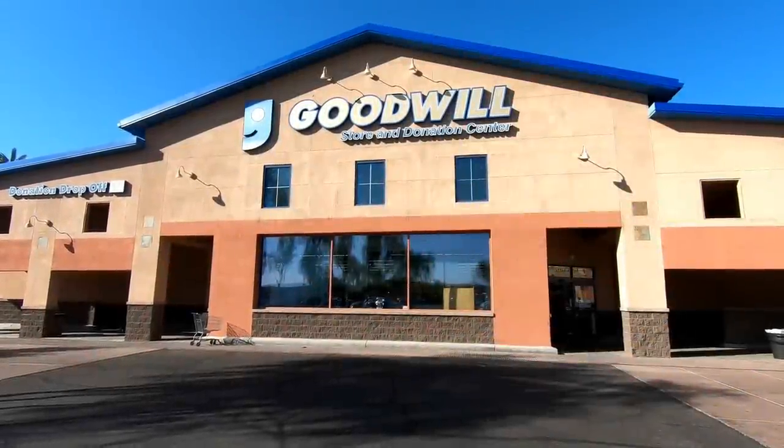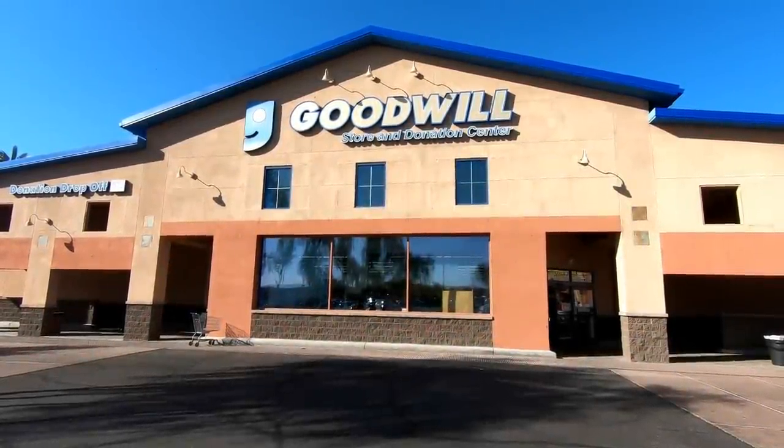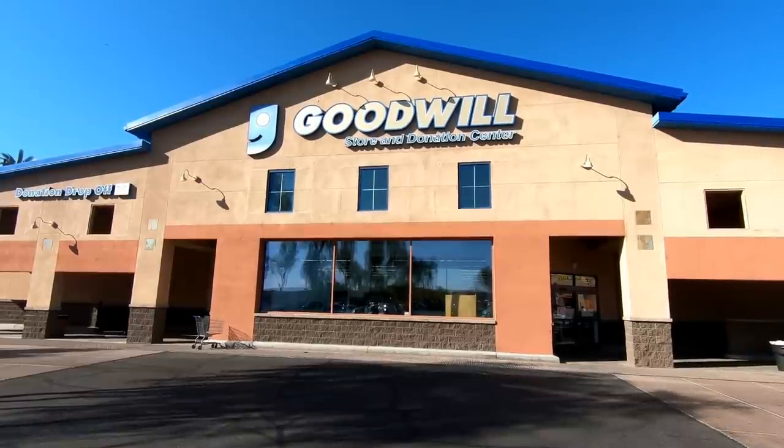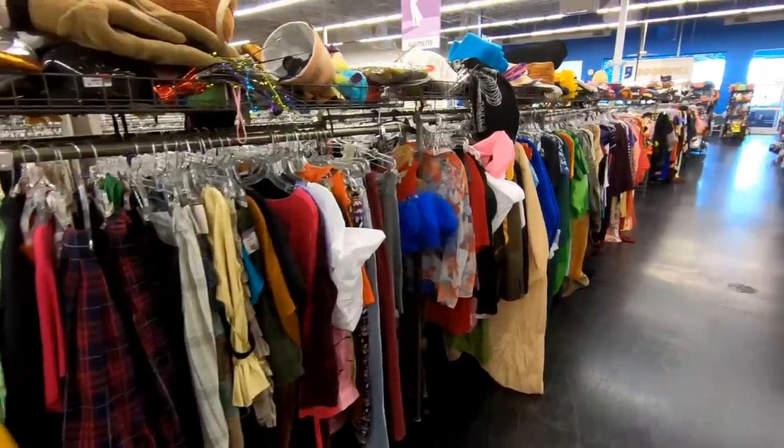Hey everyone, it's thrifting time again. I haven't been going out to thrift shops as much anymore, so it's taken me several months to get a video like this together, but let's take a look and see what I've found over the last couple of months.